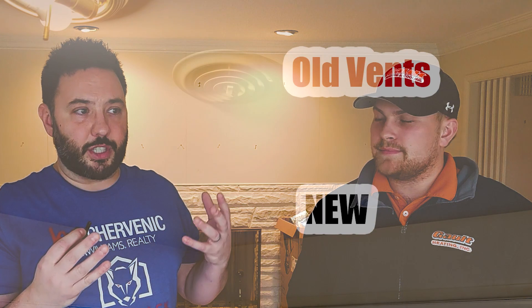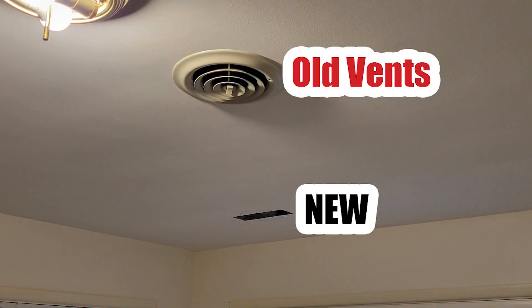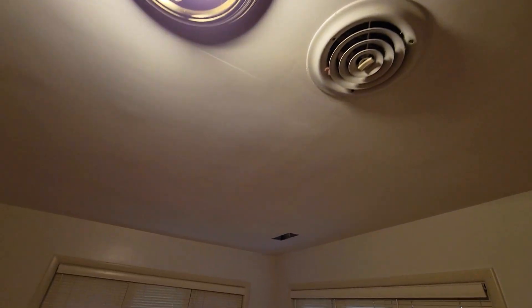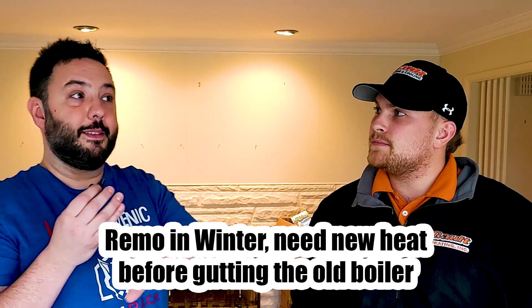I'm not in the HVAC industry, but I had a lot of ideas and questions. How can we hide the vents in the ceiling as best as we can? Can we do multiple returns, or do we have to have just one in the middle of the house before we remodel? And what's really crazy is we needed this heat in before we demolish everything.